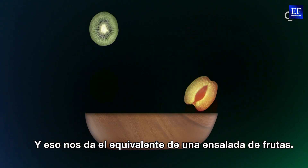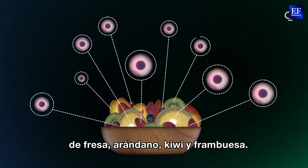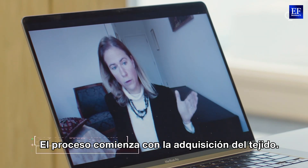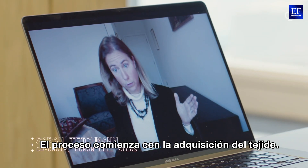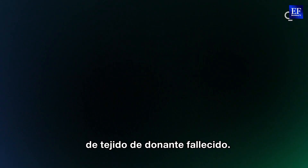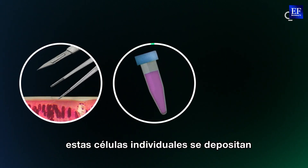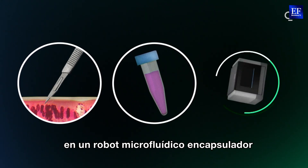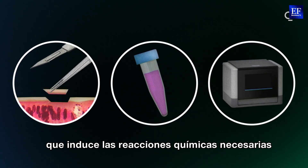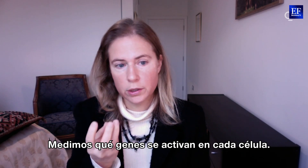What single cell genomics allows us to do is look at every individual cell and the molecules within it separately — giving us the equivalent of a fruit salad, where you can see each individual piece of strawberry, blueberry, kiwi and raspberry. The workflow starts with acquiring the tissue — biopsies from deceased transplant donor tissue. The biopsy tissue is broken down into single whole cells, which are then loaded onto a microfluidic droplet robot that carries out the chemical reactions needed to prepare them for sequencing. We're measuring which genes are switched on in each cell.